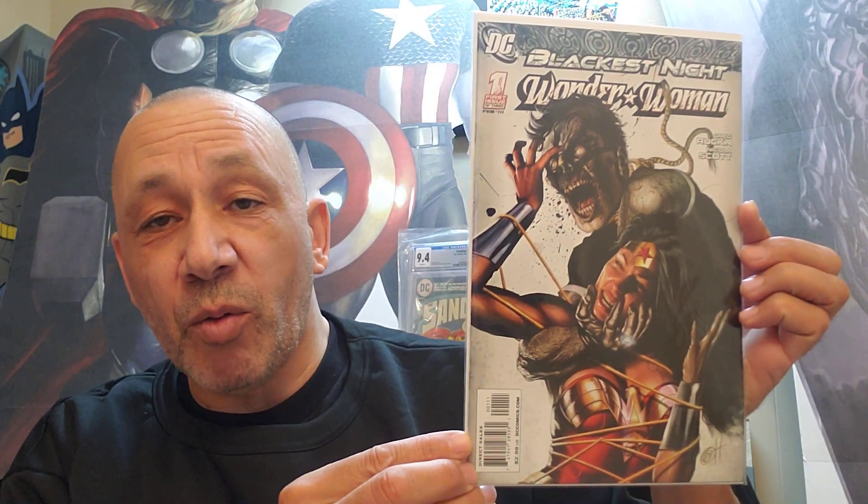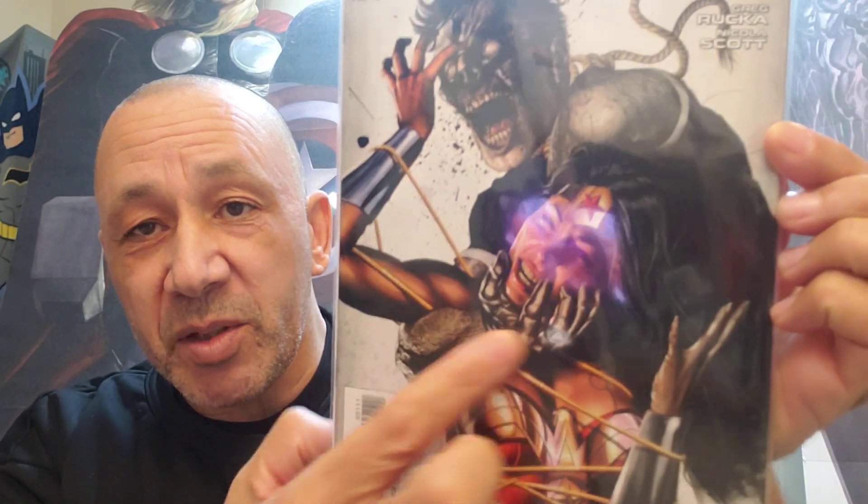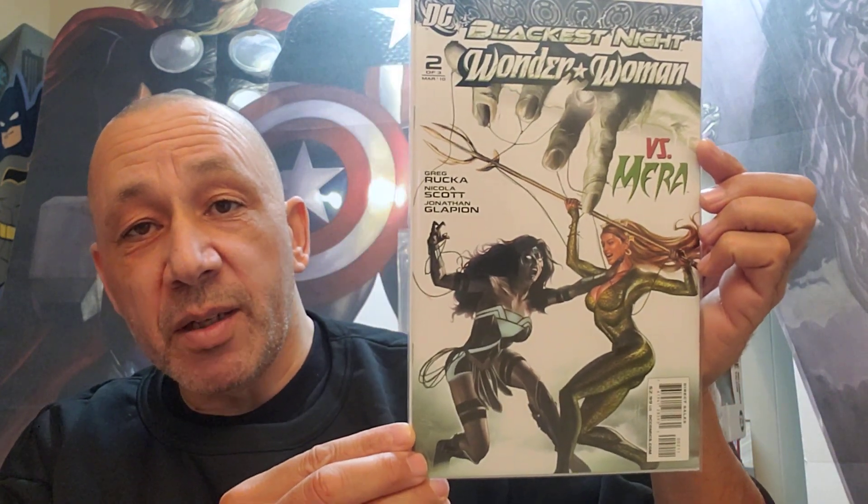And then I saw this was a number 1 so I grabbed it — White Fox, number 1. I didn't pick it up when it first came out, so when I saw it again I said I better grab it. Then I got Blackest Night Wonder Woman, number 1. I always grab these as well. The artwork is kind of weird the way the arm is grabbing, but I thought it was cool, I grabbed it. That's number 1, then I got number 2 versus Mira — nice painting.